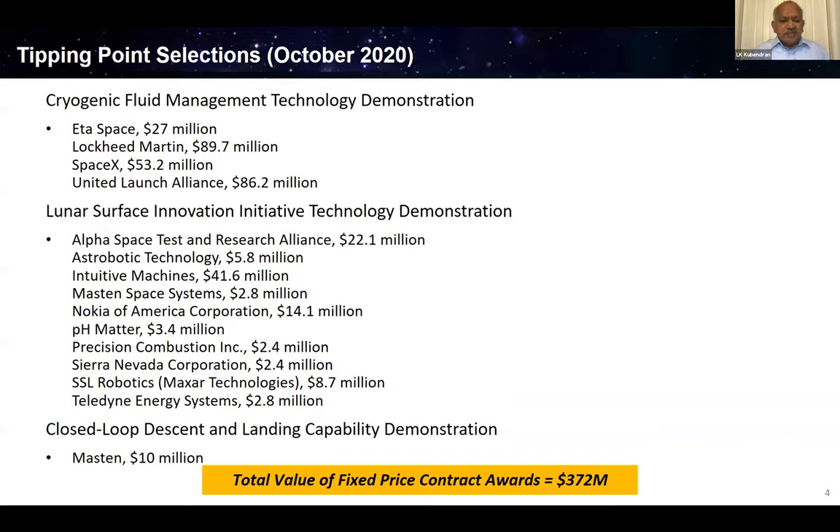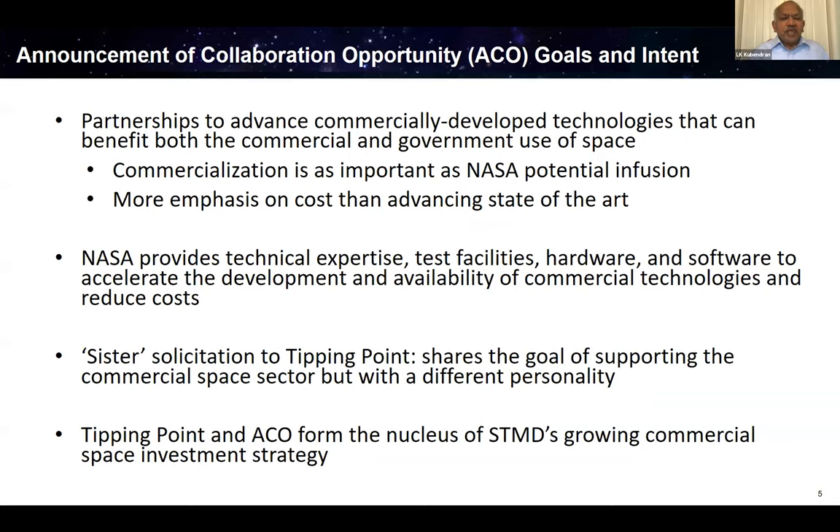In addition to Tipping Point, we also have another opportunity called ACO. ACO is for technologies that are not yet at TRL 4 — minimum TRL 3 — where you're trying to develop a commercial technology and need help from the government in the form of NASA facilities, subject matter expertise, or hardware and software to accelerate development. We do this every year, where you can collaborate with NASA centers. If selected, you get a Space Act agreement and in-kind support. We look at both Tipping Point and ACO as sister solicitations — the nucleus of our commercial strategy.